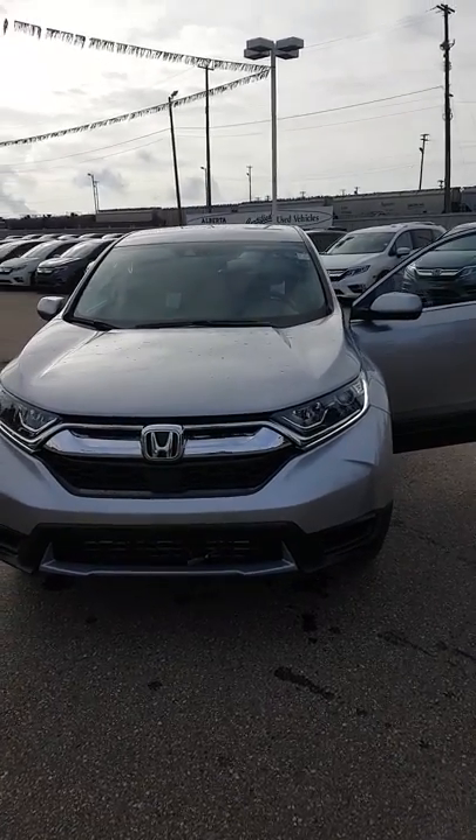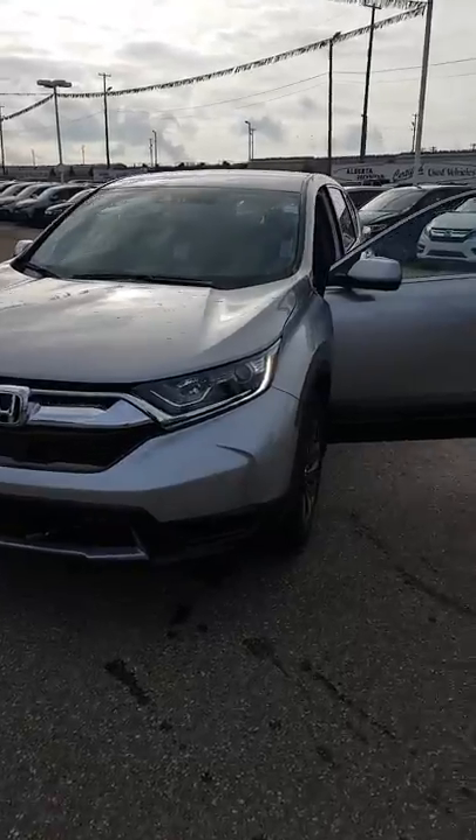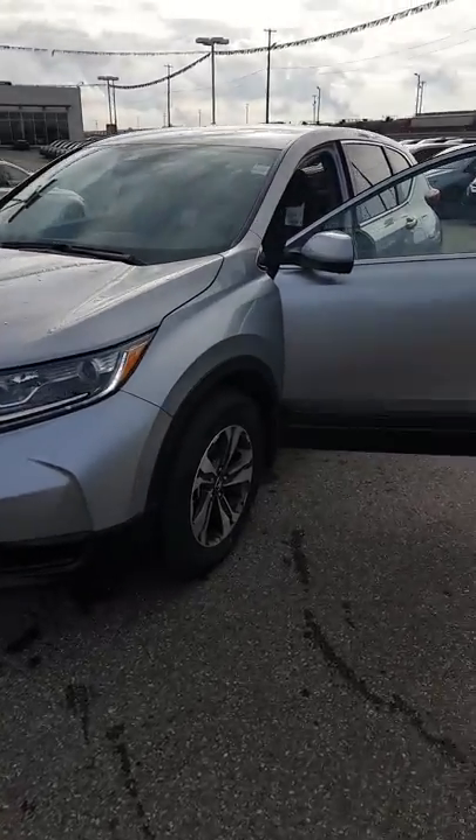Hey Brian, Matt here. I know this car is silver, but it's our LX. By October 7th we will have a white one for you.